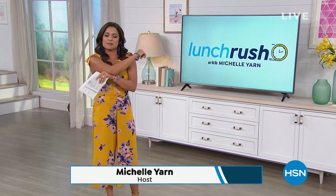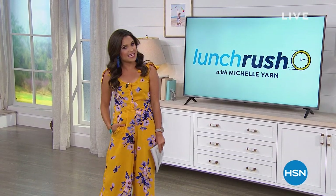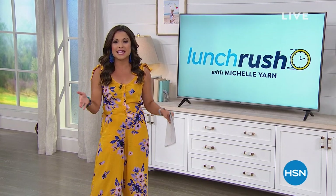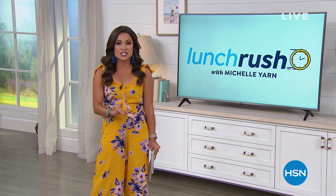Welcome into Lunch Rush, everyone. My name is Michelle. I hope you've warmed up because we're about to do some power shopping — that's what this show is all about. We take all the big things happening today at HSN and do quicker presentations, so you get more variety in the same one hour. Today we have some great things happening: our Today Special from Concierge Collection, a brand new line of luxury leather handbags, and home fragrance.